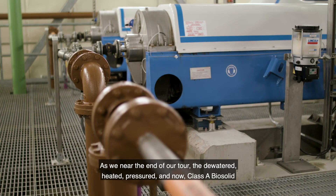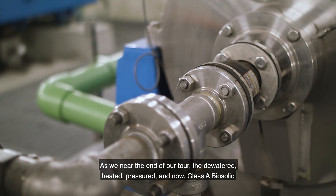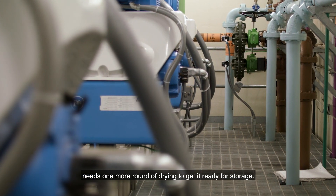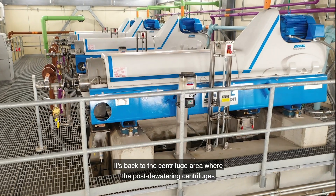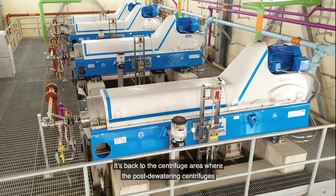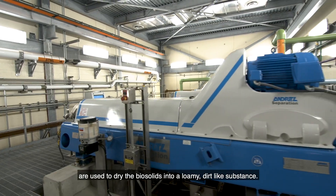As we near the end of our tour, the dewatered, heated, pressured, and now class A biosolid needs one more round of drying to get it ready for storage. It's back to the centrifuge area, where the post-dewatering centrifuges are used to dry the biosolids into a loamy, dirt-like substance.